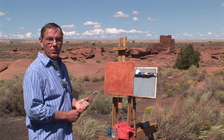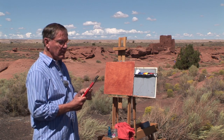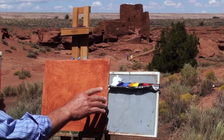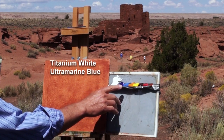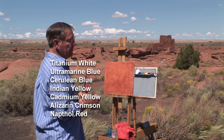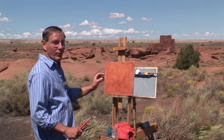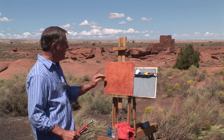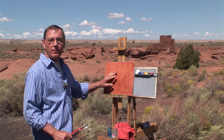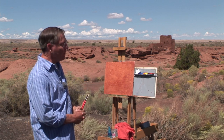I'm going to do a 9-by-12-inch painting. I'm using acrylics today, a small variety of brushes — mainly flats, a fan brush, and a small pointed brush for some details. For my paints, I'm using titanium white, ultramarine blue, cerulean blue, Indian yellow, cadmium yellow, alizarin crimson, naphthol red, and a little bit of burnt sienna. I'll be painting on a Masonite board with fine-weave linen canvas glued to it — picked that up at an art supply store in Denver. I put a couple of coats of gesso on it, then a thin coat of burnt sienna for a nice warm ground to start with.